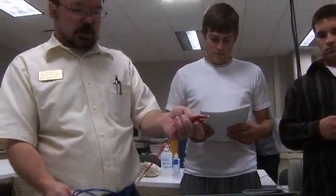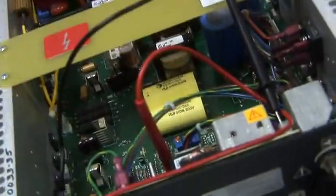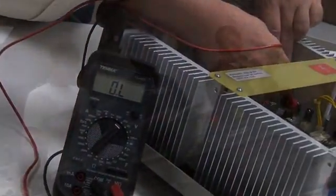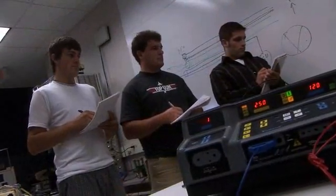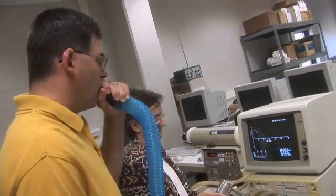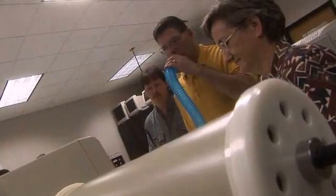Our instructor doesn't stand in front of the room. He uses a lot of things like passing around equipment. We're able to work together a lot, and there's a lot of hands-on. We're able to get students exposed in the medical industry, and the students are right there working alongside of us.